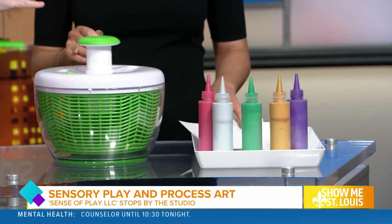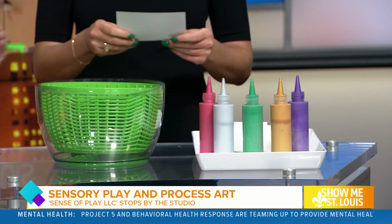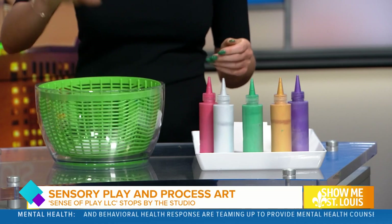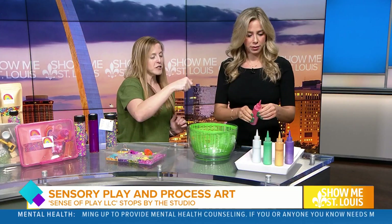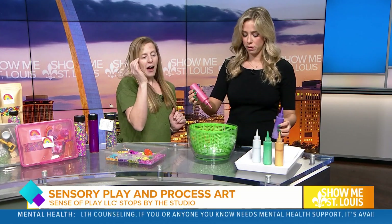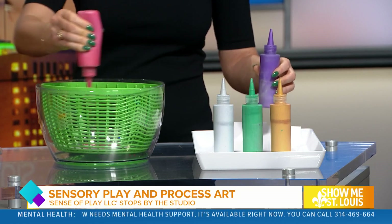It's just a salad spinner that you would have in your cabinet — and for some reason, I have two. This is just paint, actually metallic paint. So what we do is we open it up, take a piece of cardstock, and just drop it in. Then you choose your colors and squirt it all over the cardstock — pink and purple. You do have to do quite a bit, so don't be afraid to squirt.